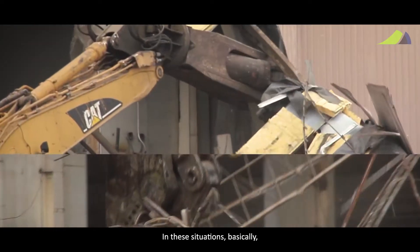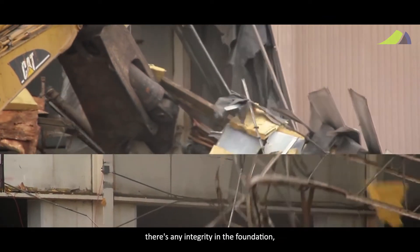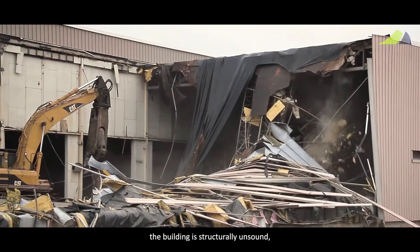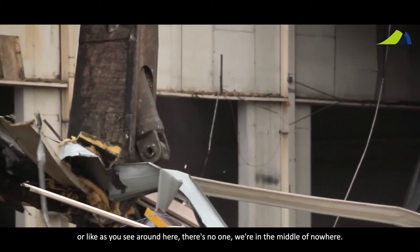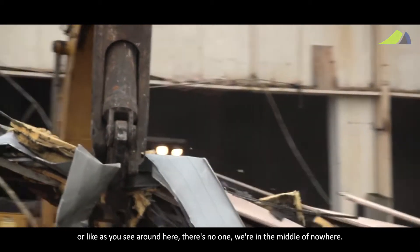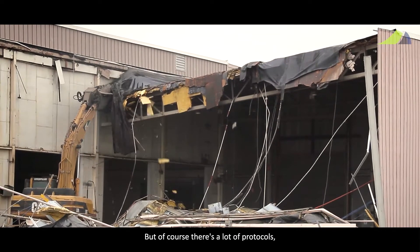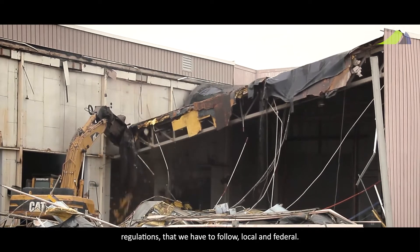In this situation, you can demolish the building with asbestos in it if there's any integrity in the foundation, the building is structurally unsound, or as you can see around here, we're in the middle of nowhere — we just demolish the building with the asbestos in it. But of course there are a lot of protocols and regulations we have to follow, both local and federal.